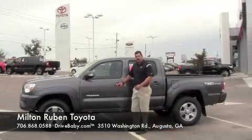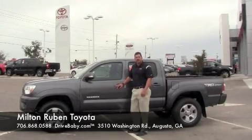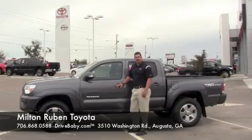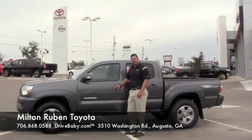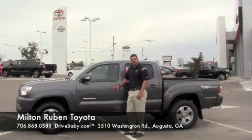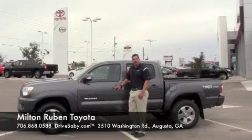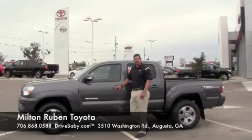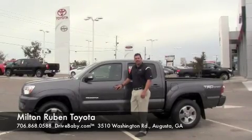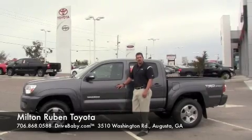Hope you enjoyed our walk around of the 2014 Toyota Tacoma. I want to talk about Toyota Care, which is included with all new Toyota purchases — it's two years or 25,000 miles, whichever comes first, covering free oil changes, tire rotations, and service and maintenance. For more information you can go to www.drivebaby.com or give me a call at 706-868-0588. Once again my name is James Stewart here at Milton Reuben Toyota of Augusta.